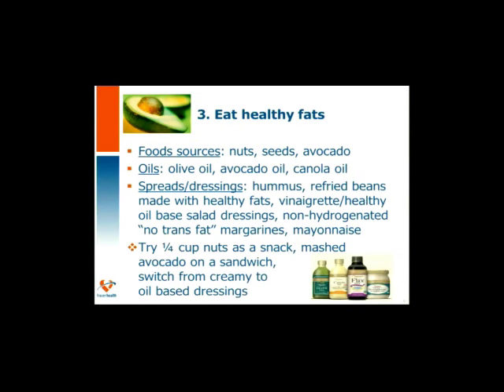Healthy fats — this should be familiar since we've already reviewed fats in detail. Food sources include nuts, seeds, and avocados. Healthy oils to choose include olive oil, avocado oil, and canola oil. Use healthy fats in spreads like hummus or refried beans made with a healthy fat. Use vinaigrettes instead of creamy dressings, along with non-hydrogenated margarine. Try including a quarter cup of nuts as a snack, mash avocado on your sandwich, and use oil-based dressings. There are lots of recipes — you could make guacamole, your own hummus, or a homemade vinaigrette.